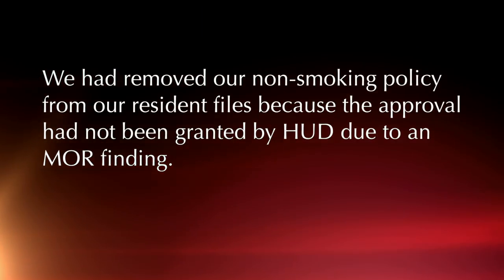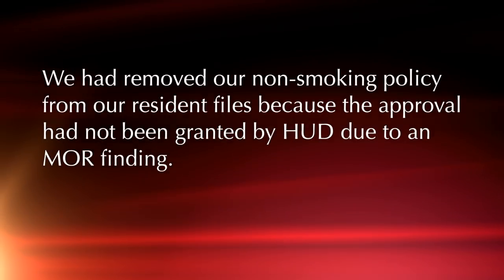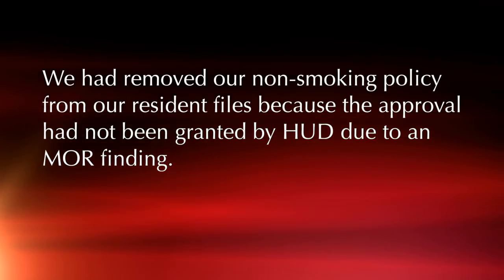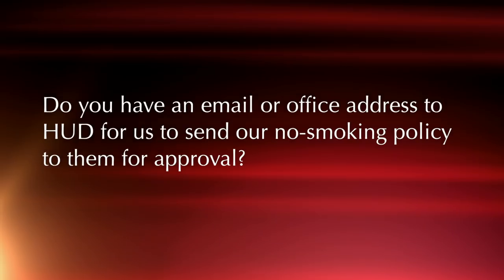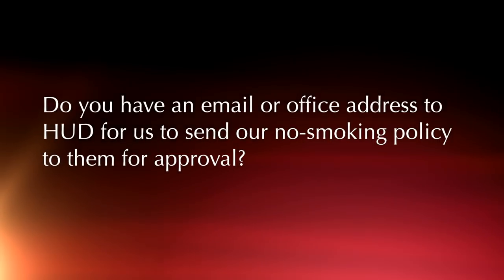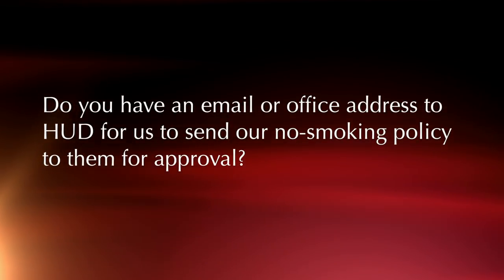We received a letter from a manager that really confused me at first. It reads: 'We had removed our non-smoking policy from our residence files because the approval had not been granted by HUD due to an MRR finding. Do you have an email or office address to HUD for us to send our no-smoking policy to them for approval?' My response at first was: what is she talking about?